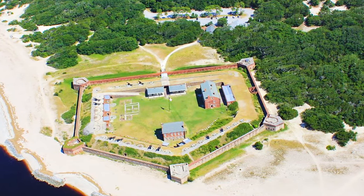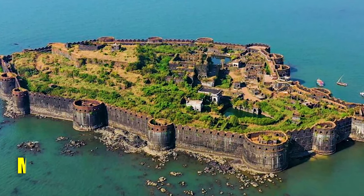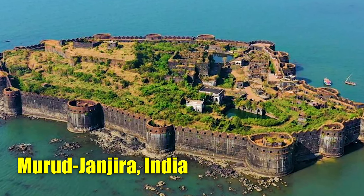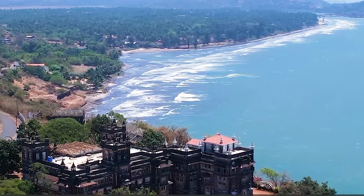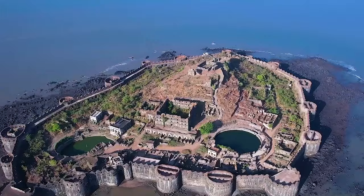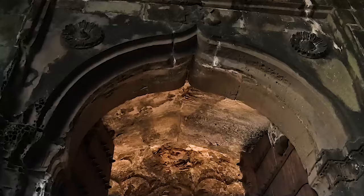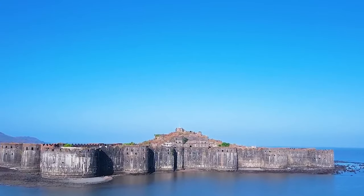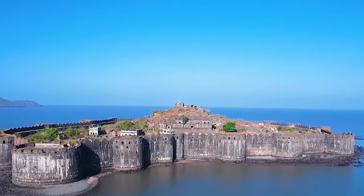Number 15: Murud-Janjira, India. Situated on an island off the coast of Murud, a town in Maharashtra's Raigad District, Murud-Janjira is one of the world's most impressive sea forts. Built in the 15th century, Janjira remained virtually unconquerable and is considered one of the strongest coastal forts in India.